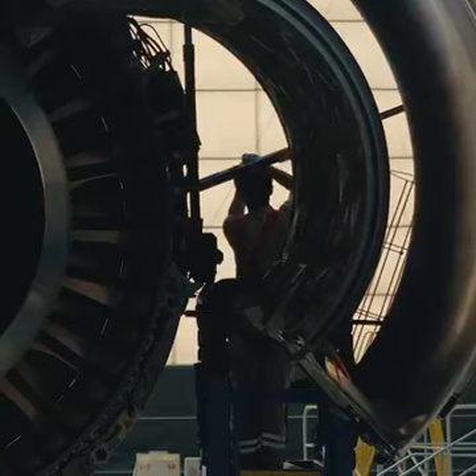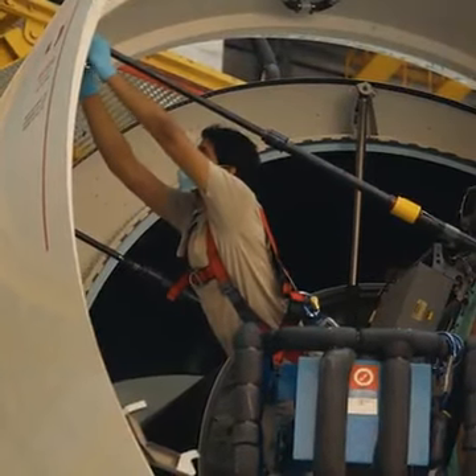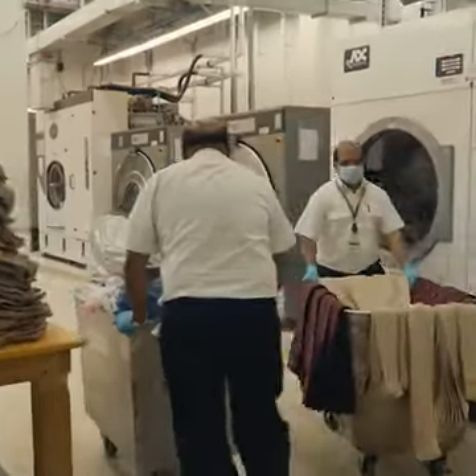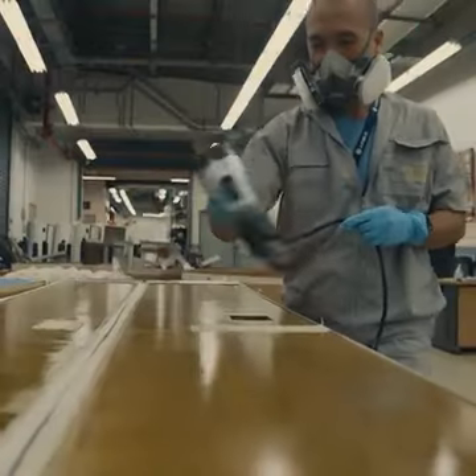We work closely with fleet management to advance some of the maintenance checks that are due later, whether it's a 777, a 787, or an A380. We're taking every opportunity during this time, including product improvement. We do this maintenance to the best standard and best quality.